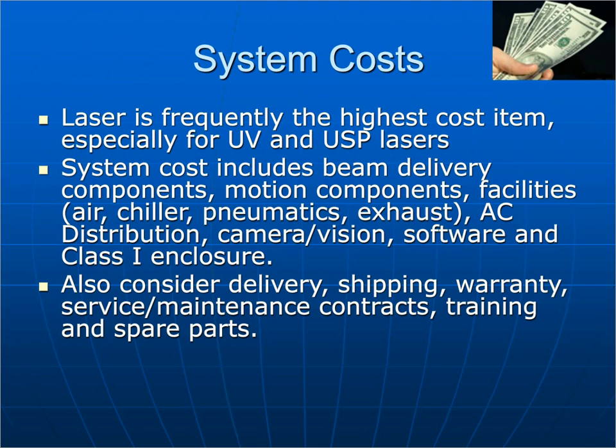For system costs, the laser is frequently the highest cost item — especially true for UV and USP lasers. The full system cost includes beam delivery components, motion components, utilities, AC distribution, cameras, shipping, delivery, warranty, service, and maintenance contracts.